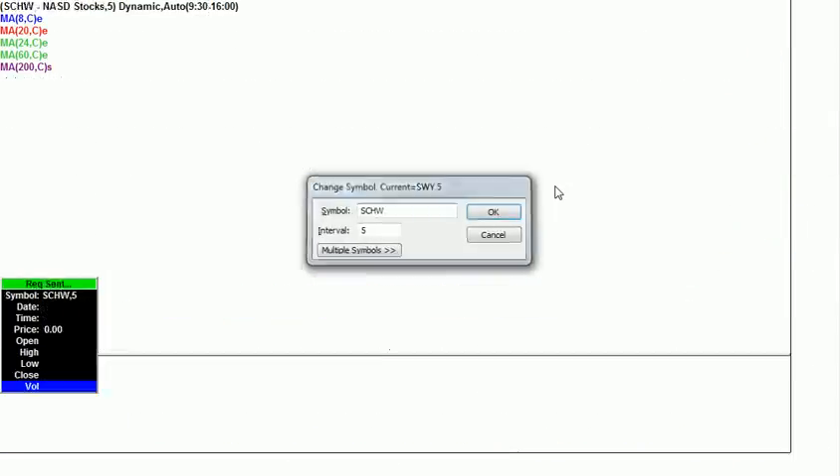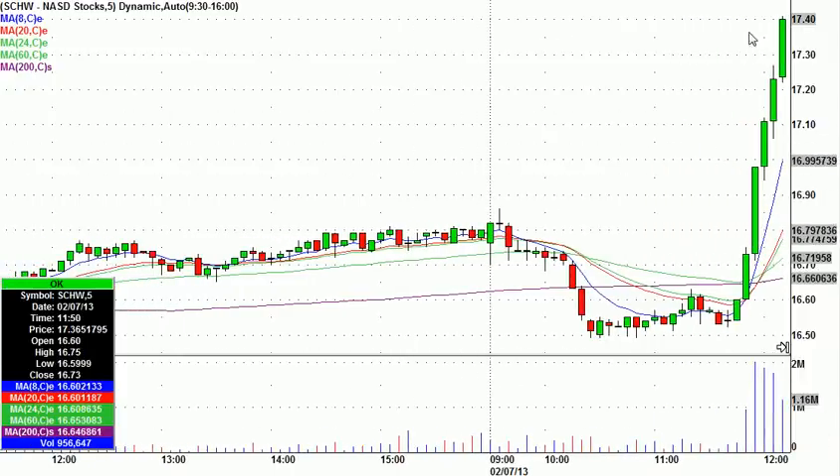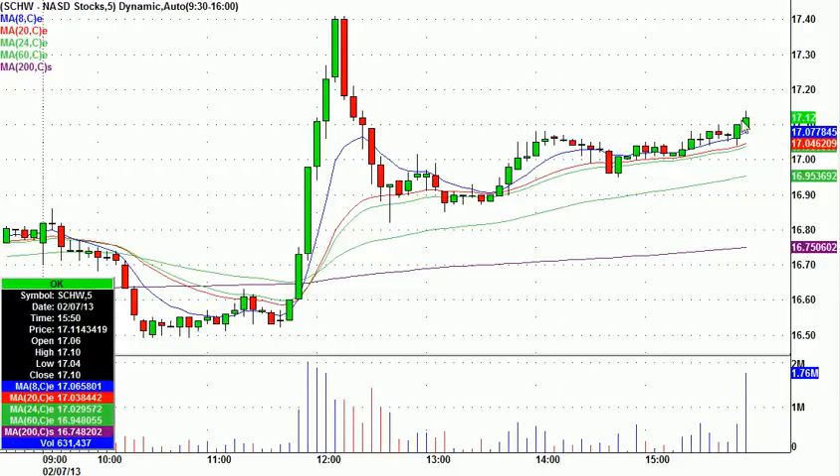Other calls from the day — Schwab, kind of the same deal. I took this one at 16.85 right there on this tail. Again, another one where I missed the initial move, but what does that do? It puts it on my radar. Took it at 16.85, worst case stop a dime below. Never stopped out and ended up going to 17.12 at the highest after the bounce.